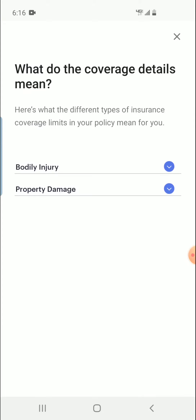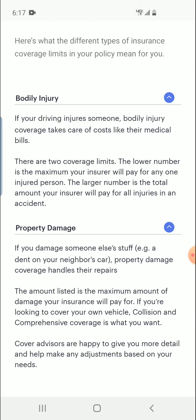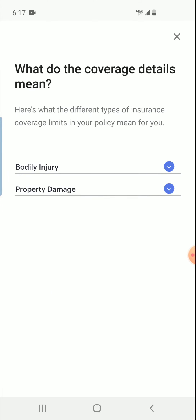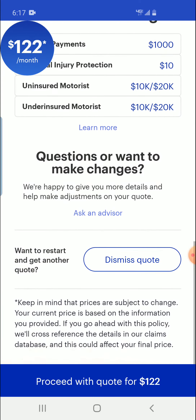I wanted to see if I could switch it and maybe make it less, but I don't think you can. Maybe if you could call an advisor, like it says on the bottom, maybe you could bring the quote down.